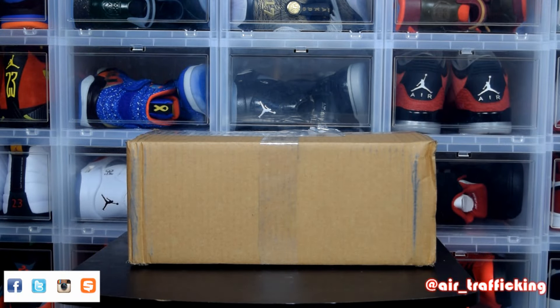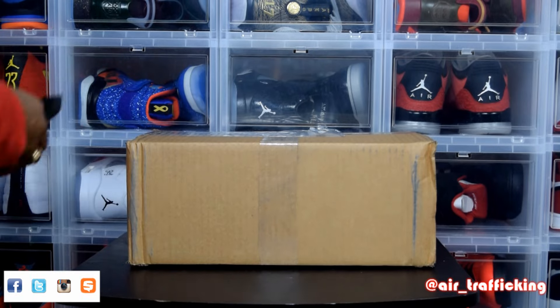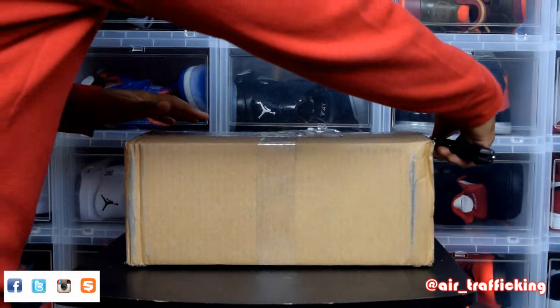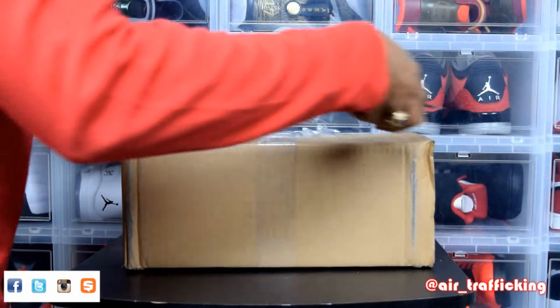What's good y'all, thanks for tuning back in to Air Trafficking. Got another unboxing for y'all today and this one was one of my steal pickups from last week — just got it in, so let's go ahead and bust it over.